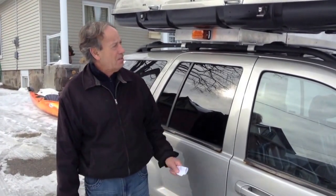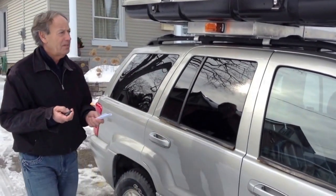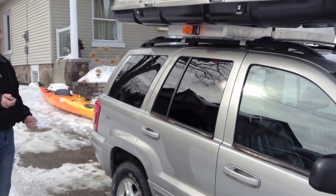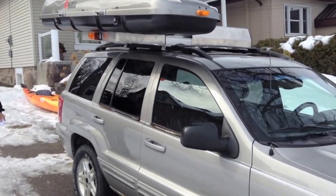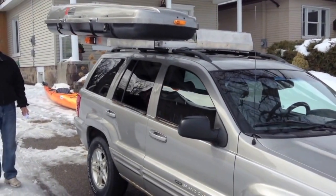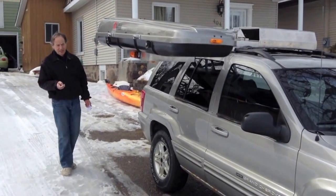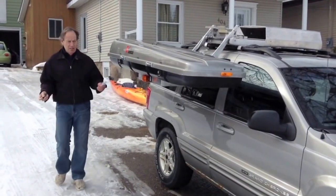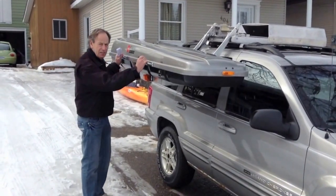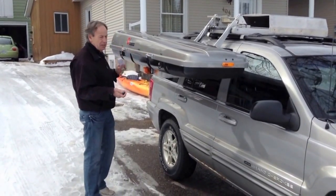I'm going to show you my first little item that I have on the car right now. I'm going to activate it now. As you can see, it's very easy. It's easy to get to my skis here. You get them out and in and out. So that's the whole idea behind this unit.